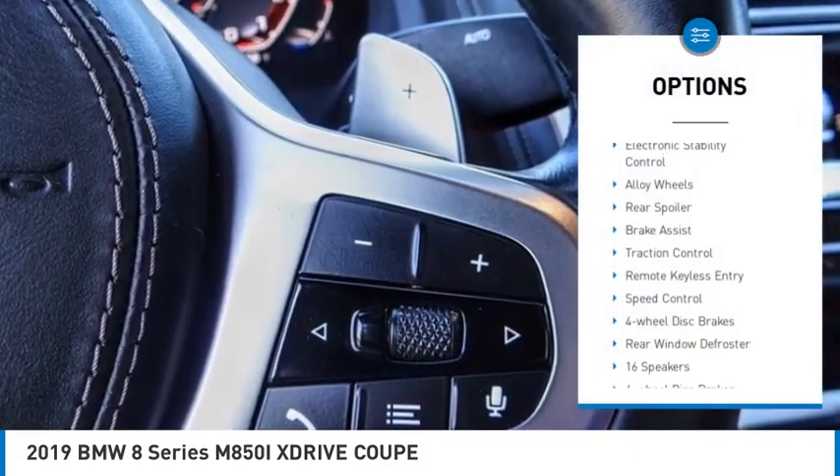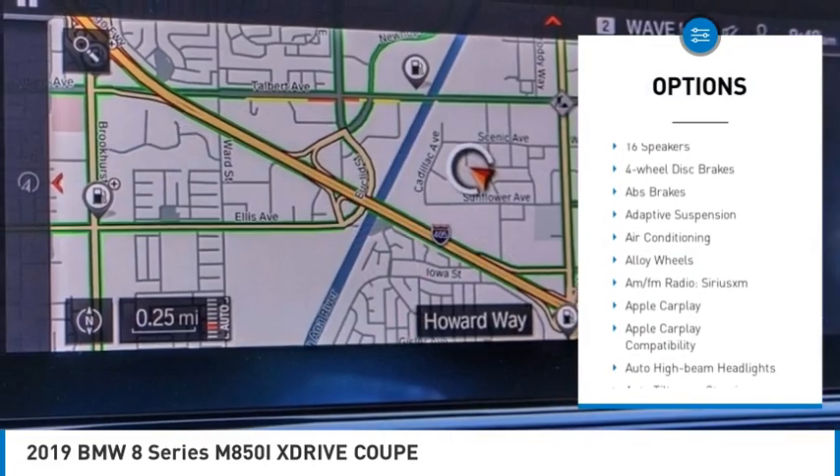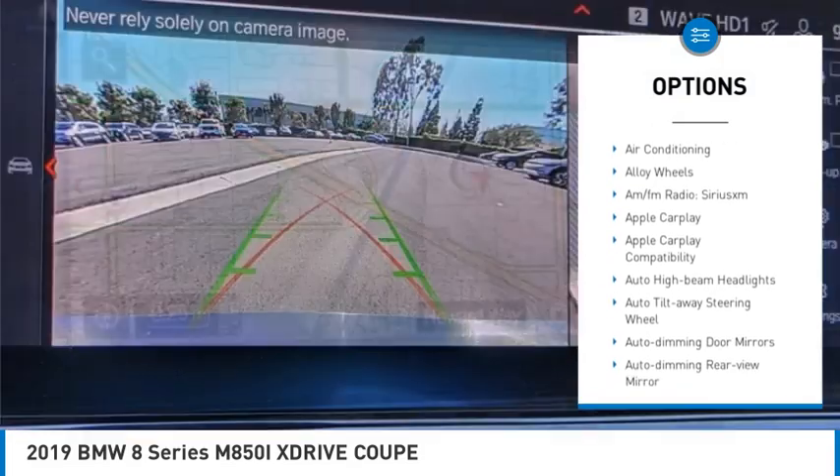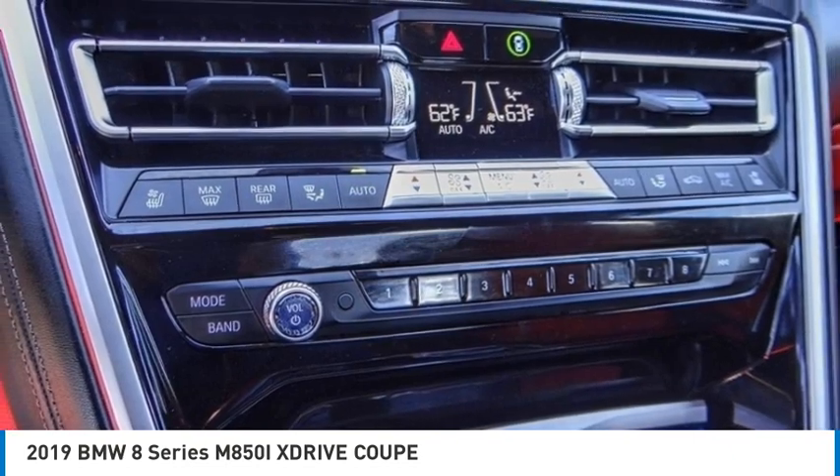Rain-sensing wipers, electronic stability control, alloy wheels, rear spoiler, brake assist, traction control, remote keyless entry, speed control, four-wheel disc brakes, rear window defroster.